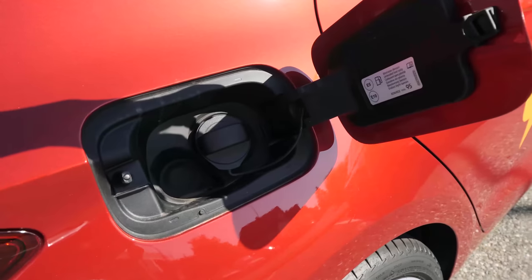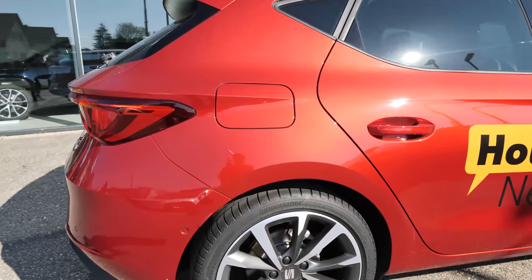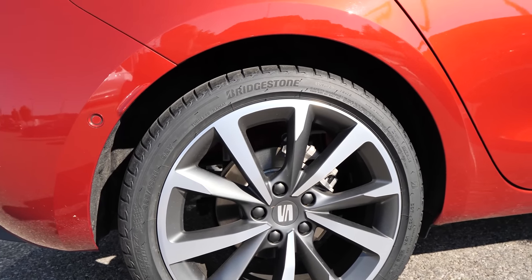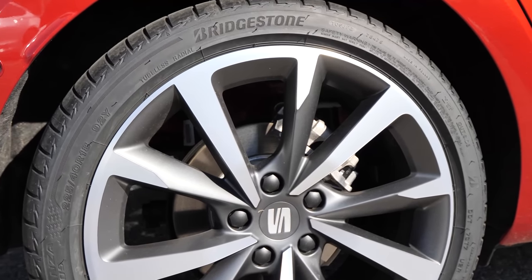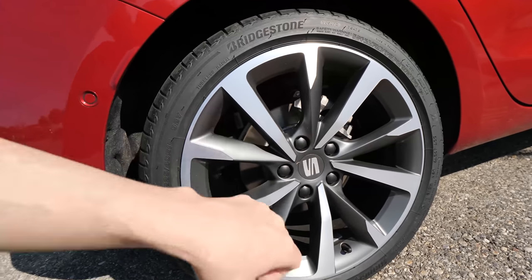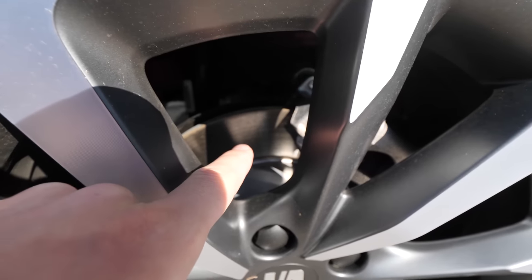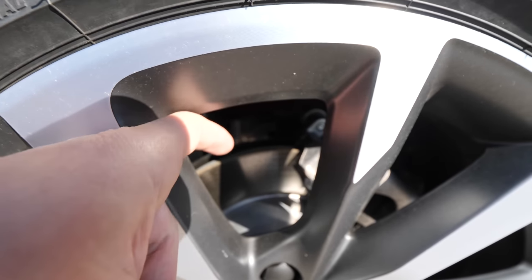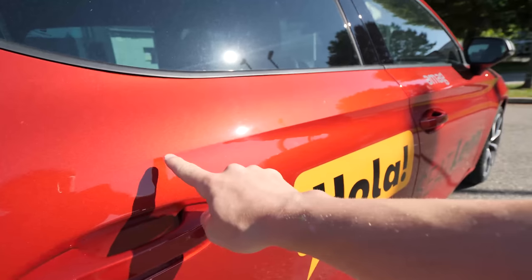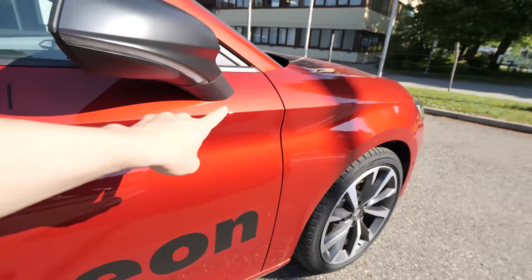On the right side we have the fuel cap — just as information, it's on the right side, not the left. Now let's go to the rims. The car comes with 18-inch Bridgestone tires and in my opinion they are very beautiful. The design of the rims is pretty impressive — the combination of aluminum with a little bit of black makes the car look great. If you look inside you can see the brake discs; they are ventilated discs. On the side there's a line that goes all the way through to the front, making the car look sportier.